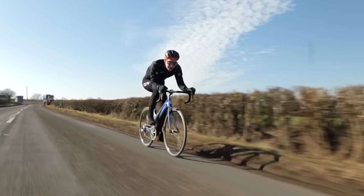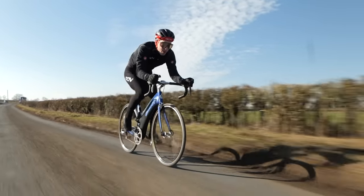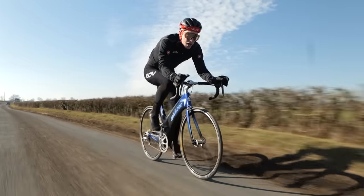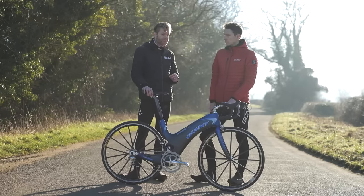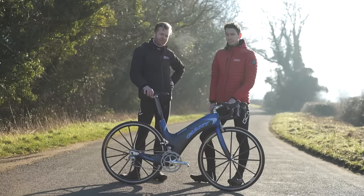The Giant MCR — the original mass-produced aero road bike. Without the UCI, is this what road bikes could or indeed should look like? A question we will answer shortly because the UCI has no jurisdiction here in Acton-Turville.